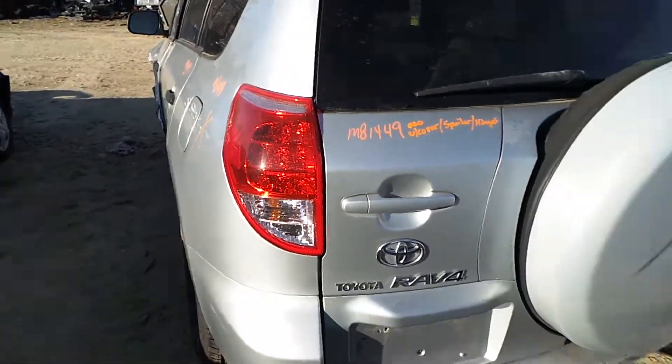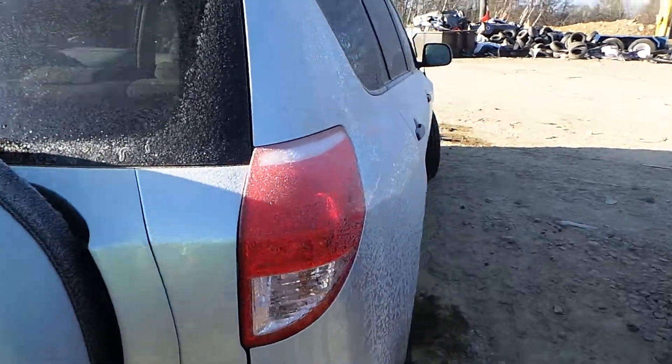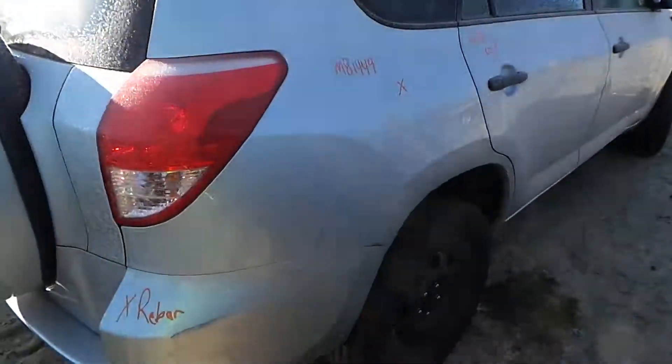We've got a good left hand tail light as well as a good right hand tail light. We've got a good luggage rack with cross bars.